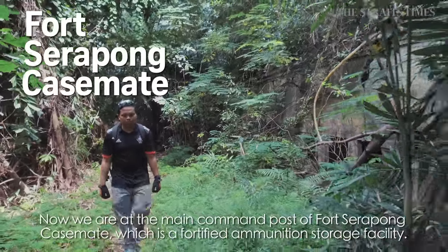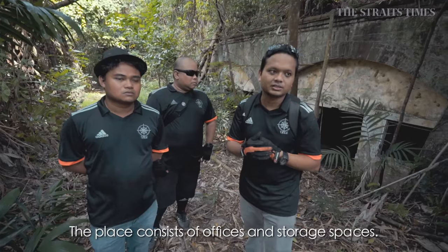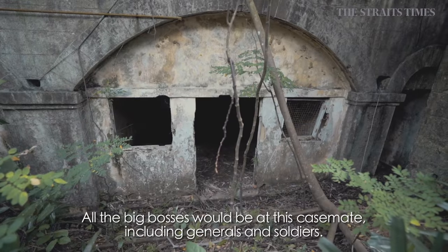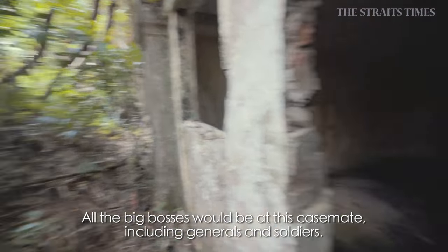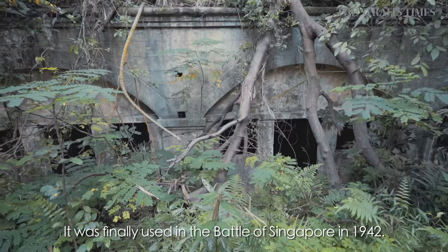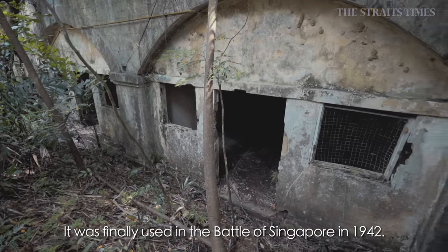We are now at the main command post, the casemate, consisting of office and storage spaces. This is the main one where all the big bosses — the generals and soldiers — would be stationed. They were in charge of the two gun batteries, the 8-inch and the 9.2-inch gun battery. It was finally used in 1942 during the Battle of Singapore.